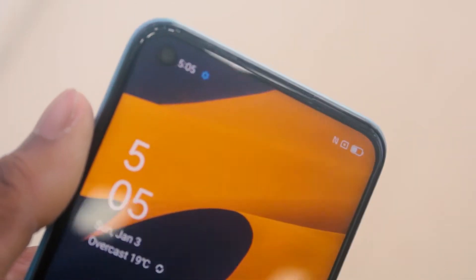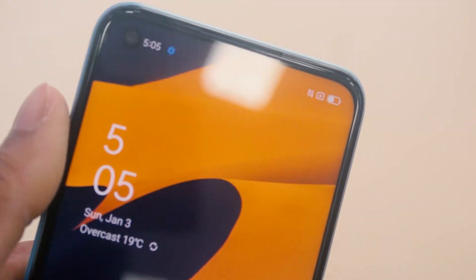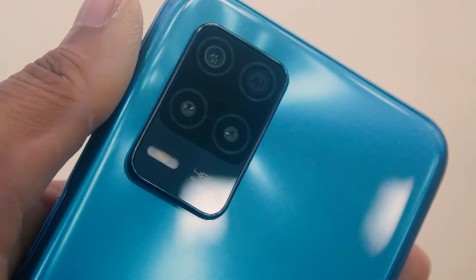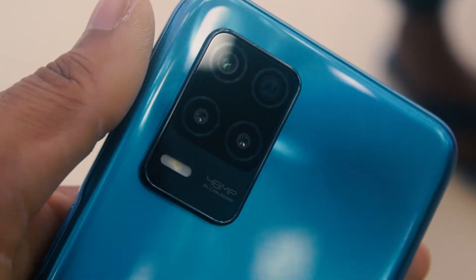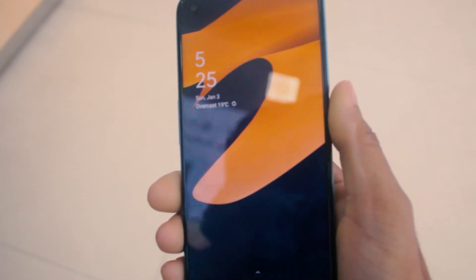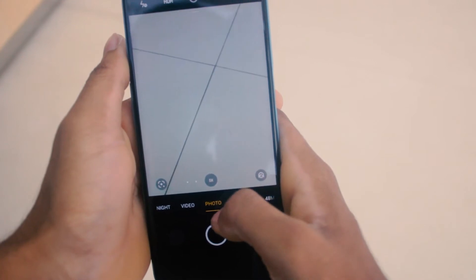Talking more about the camera, a weird setup is used which at first seems to be a quad-camera setup, but only three cameras are actually discussed — even on their own website. A 48-megapixel f/1.8 aperture lens is used for the primary sensor, along with a 4cm 2-megapixel macro lens and a 2-megapixel black-and-white portrait lens.